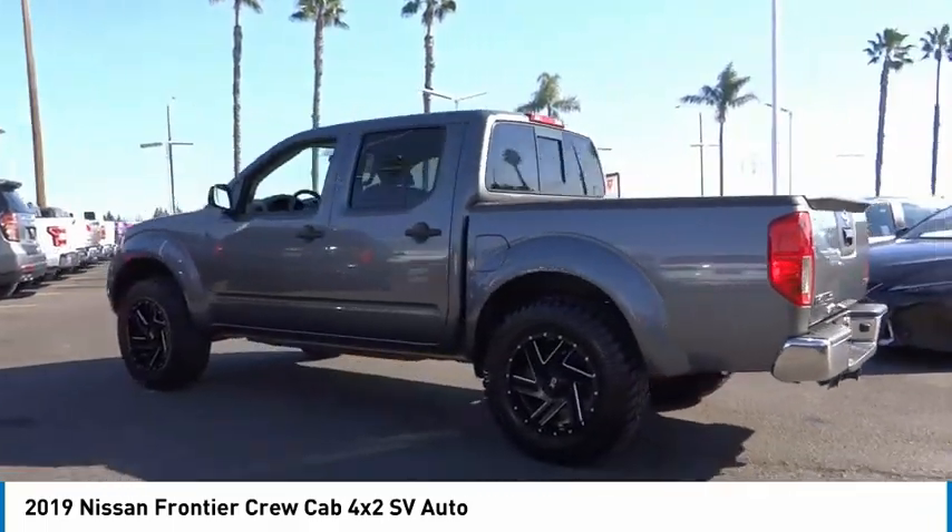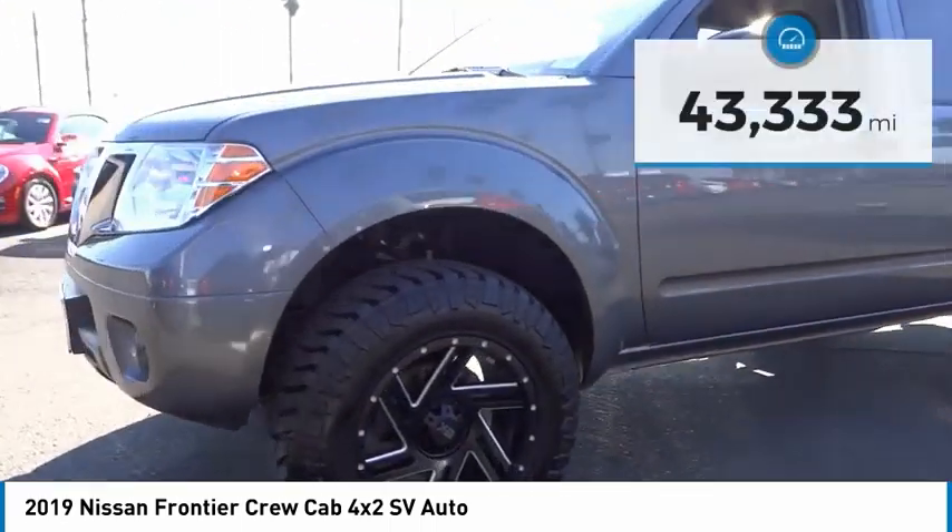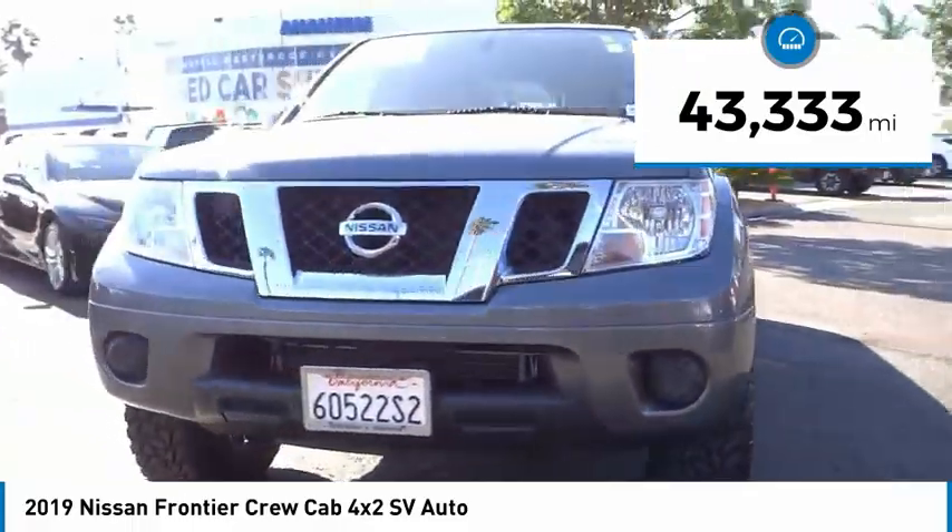The Frontier's interior comforts include cab versatility, under-seat storage, and seating for 5. This vehicle has less than 45,000 miles.